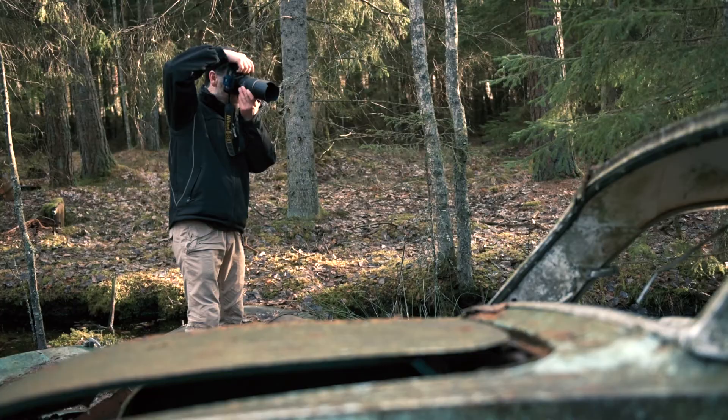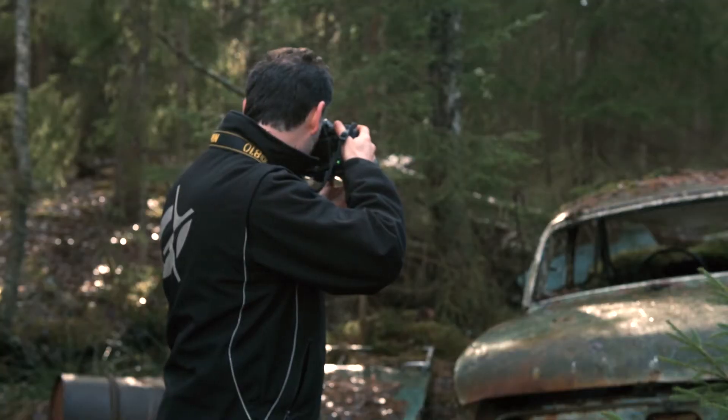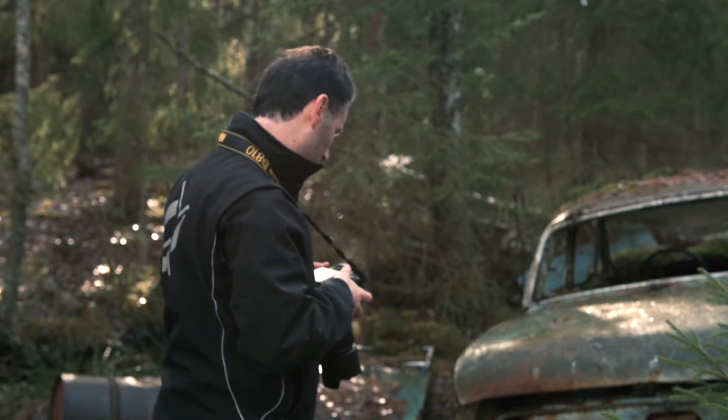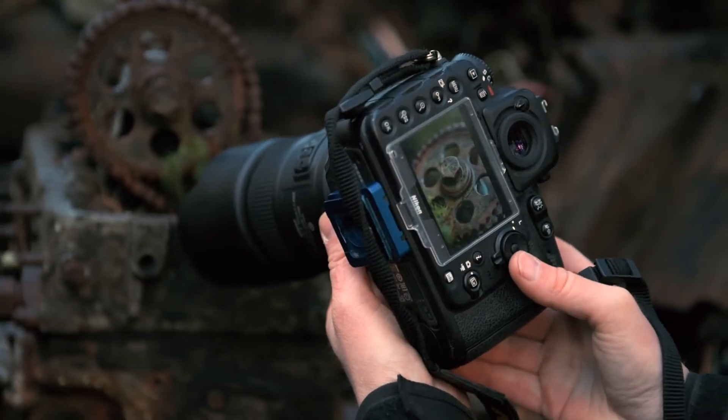You can do almost every kind of macro photography with this lens. The long focal distance permits you to stay further away from the subject without disturbing it. With this narrow depth of field, I can easily separate my subject from the background.